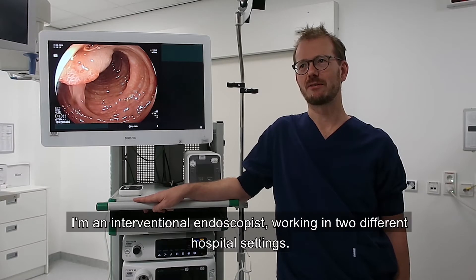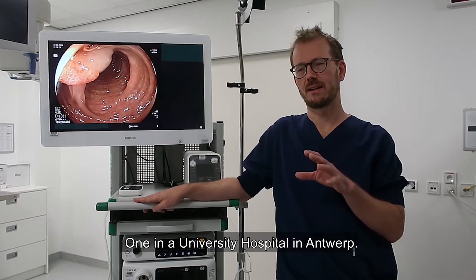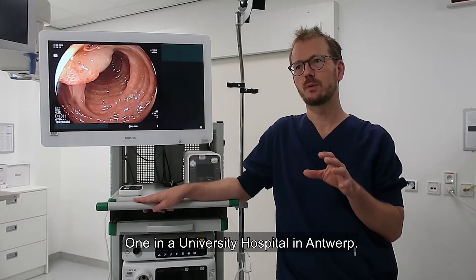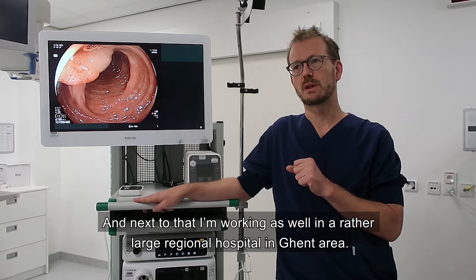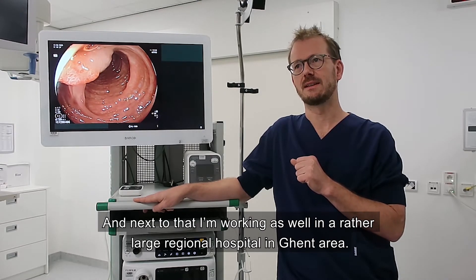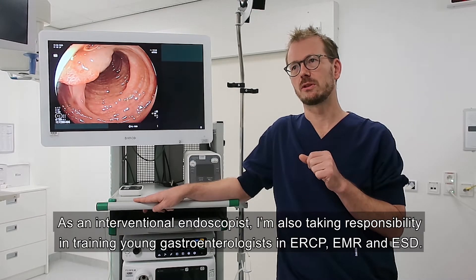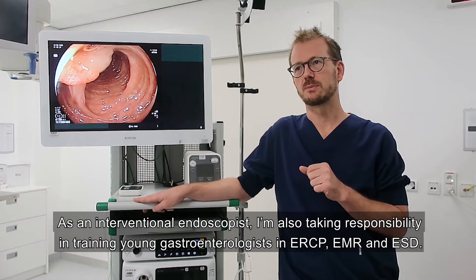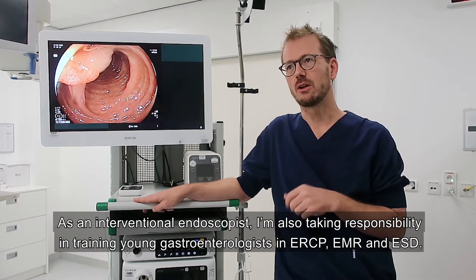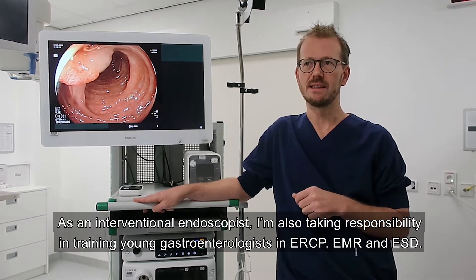My name is Peter Glint. I'm an interventional endoscopist working in two different hospital settings — one in a university hospital in Antwerp, and also in a rather large regional hospital in the Kent area. As an interventional endoscopist, I'm also taking responsibility in training young gastroenterologists in ERCP, EMR and ESD.